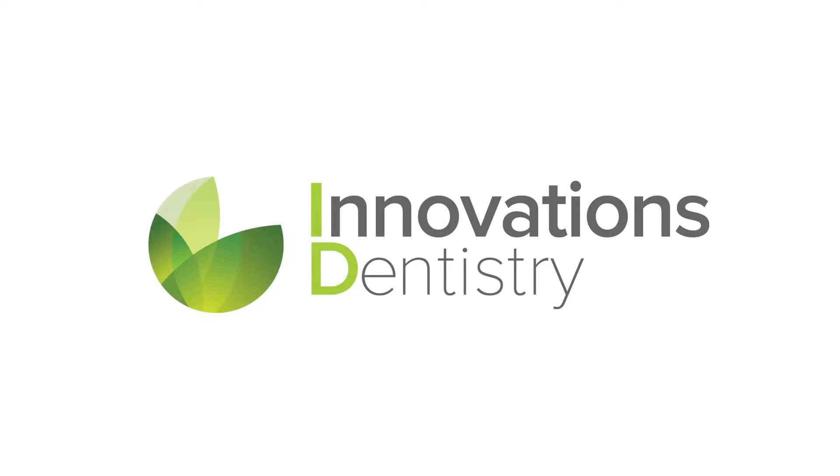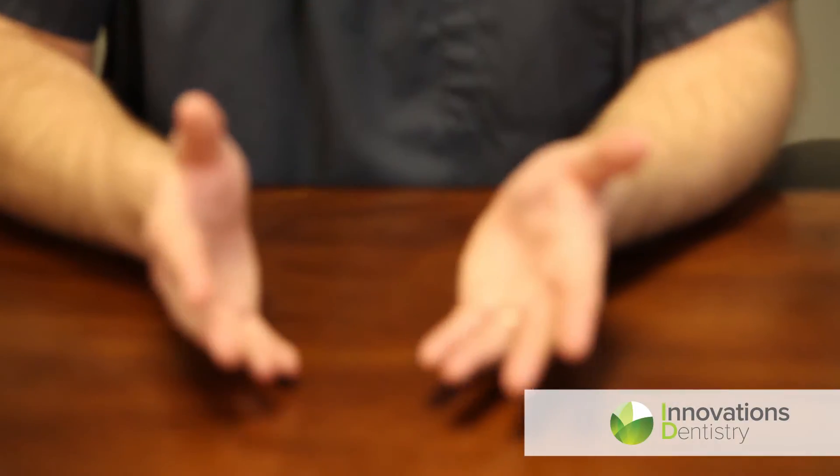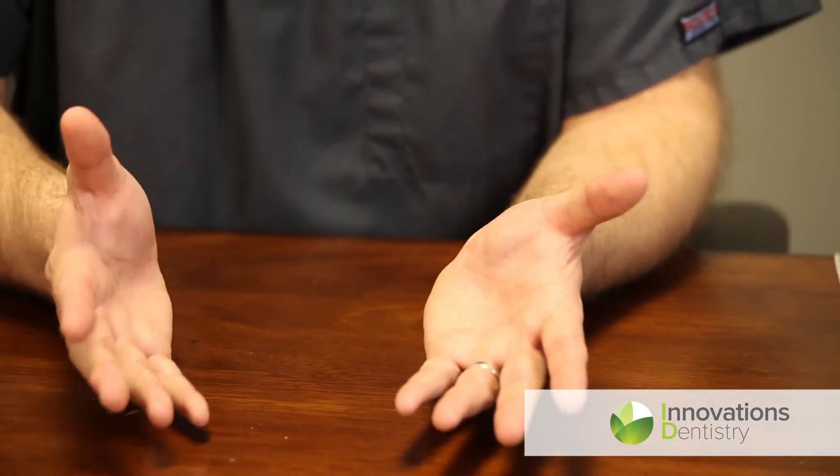Patients often ask, why do I need a filling? Fillings are a dental treatment that basically treat dental decay. It's our way that we can remove decay from your teeth and repair the tooth back to function.